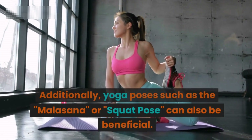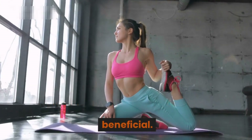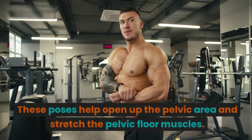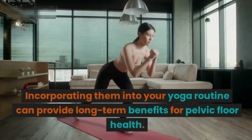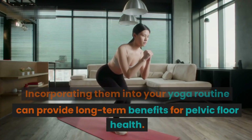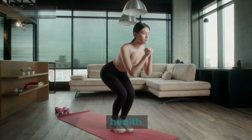Yoga poses such as the Malasana, or squat pose, can also be beneficial. These poses help open up the pelvic area and stretch the pelvic floor muscles. Incorporating them into your yoga routine can provide long-term benefits for pelvic floor health.